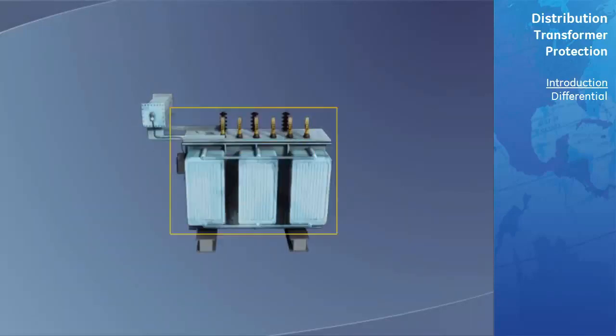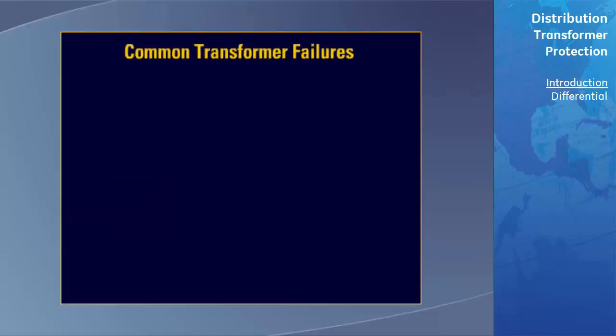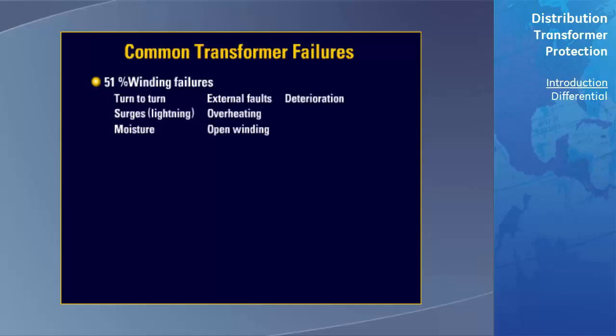A study performed on transformer failures found the following information. 51% were classified as winding failures, which include turn-to-turn failures, surges due to lightning, moisture, external faults, overheating, open winding, or deterioration.